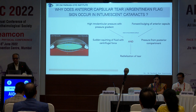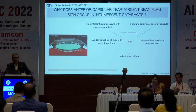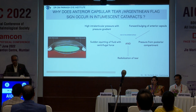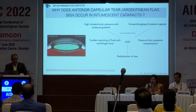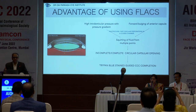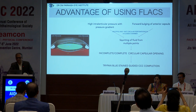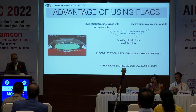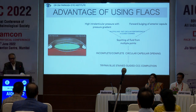Now what happens when we create a nick? There is a squirting of fluid with centrifugal force and there is pressure from the posterior compartment which causes radialization. So this is what we have to realize. And what is the advantage of FLAX? It creates multiple fast circular perforations in a closed chamber. Mark each word and you will know the answer.